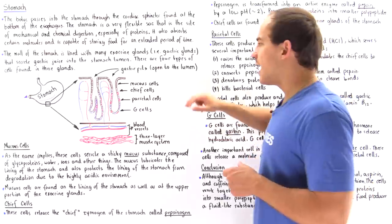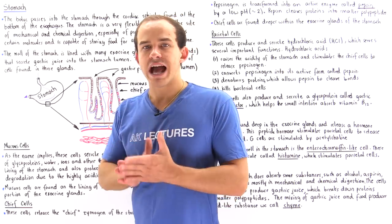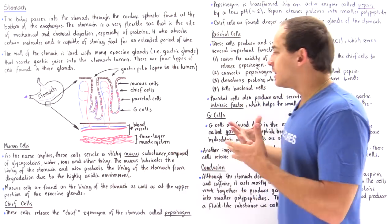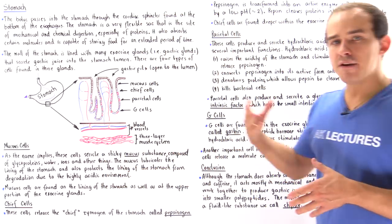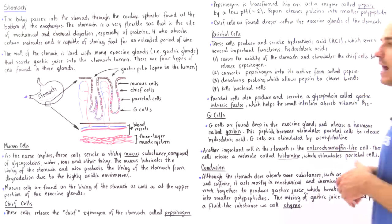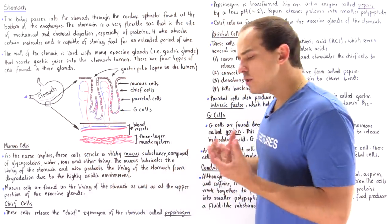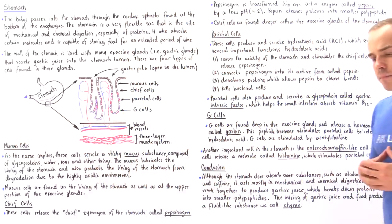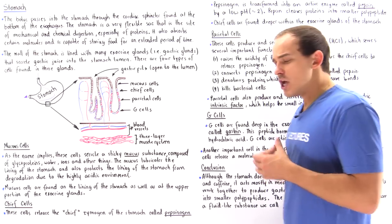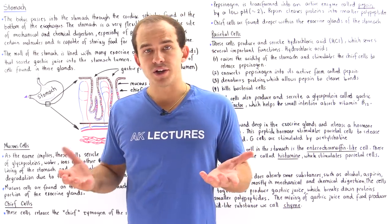Now let's focus on each of these four cells and discuss their functionality. We'll also mention a fifth cell found in our stomach lining — the enterochromaffin-like cell. Let's begin with our mucus cells. Mucus cells secrete a special substance known as mucus.